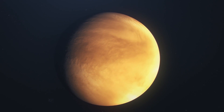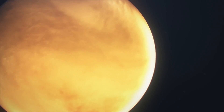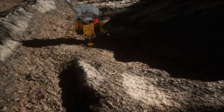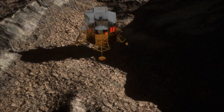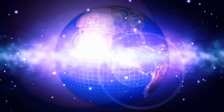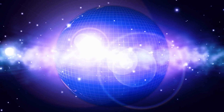Artemis sets the stage for scientific exploration, technological advancements, and international collaboration. One key component of Artemis is the Lunar Gateway, a space station that will orbit the moon, serving as a staging point for lunar landers and a hub for future deep space missions. It's like a cosmic outpost laying the groundwork for extended human presence in our celestial neighbor.